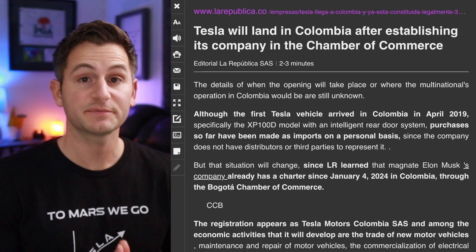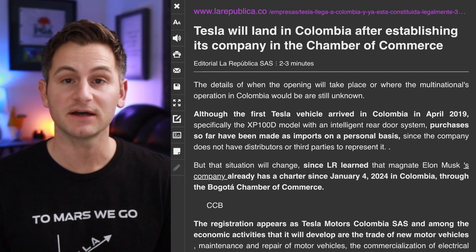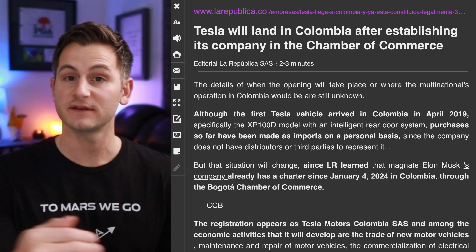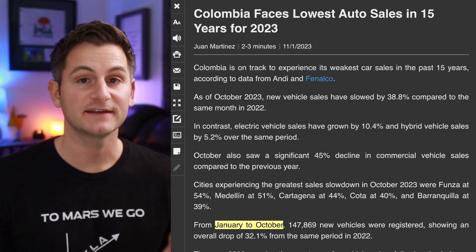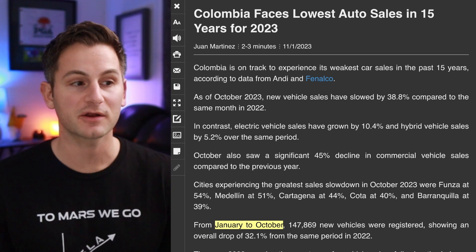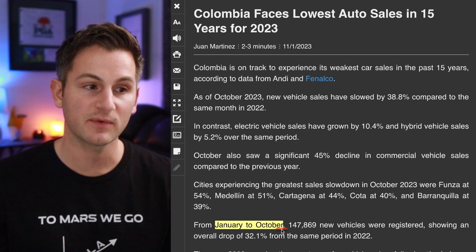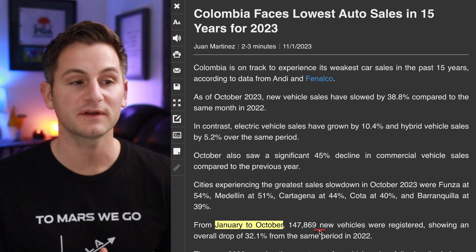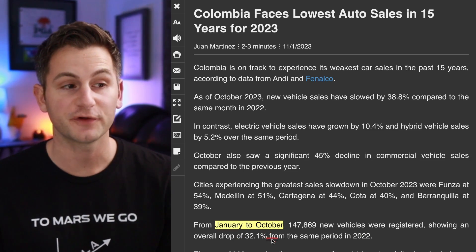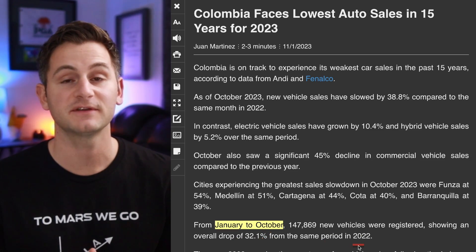It looks like Tesla will be setting up shop and entering Colombia officially, rather than what's historically been really only private imports. We don't really have any details on when or where. Just so you know, Colombia is not a massive auto market — from January to October last year, 147.8 thousand new vehicles were registered, which was down 32% from the same time in 2022.